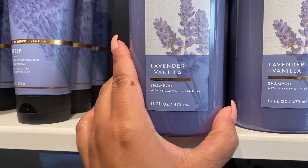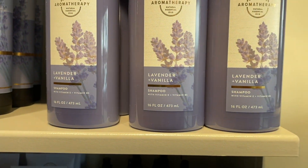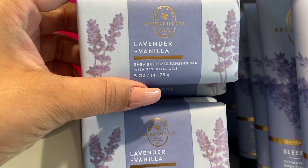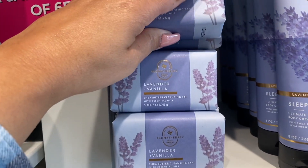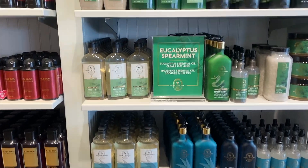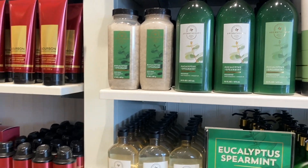We have Lavender Vanilla in the shampoo here at my store — I had not seen this one before. I know for the longest time we've had the Eucalyptus Spearmint in shampoo and conditioner. We still don't have the conditioner in Lavender Vanilla, but we do have the shampoo as of now and I'm sure we're getting the conditioner. We also have the Bar Soap in Lavender Vanilla — I don't think we had that before. And the Eucalyptus Spearmint shampoo and conditioner are here as well.